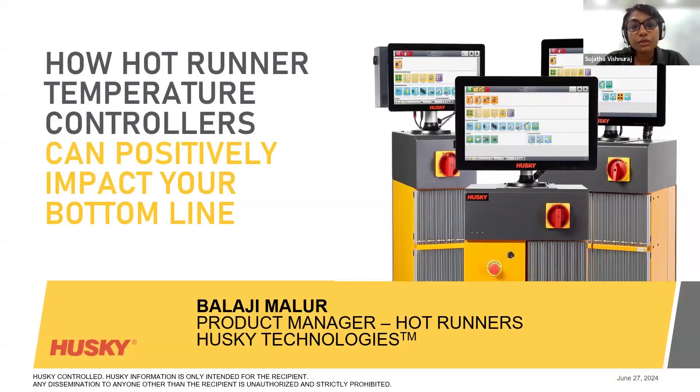Today's webinar will focus on controllers for hot runners and explore questions such as: how can a hot runner temperature controller heat up the mold faster while using less energy, how do mold heat-up times impact productivity, and the advantages of Altanium controllers when integrated with an injection molding machine.